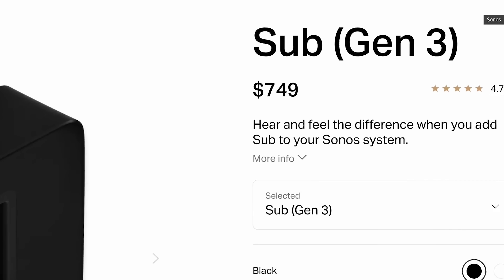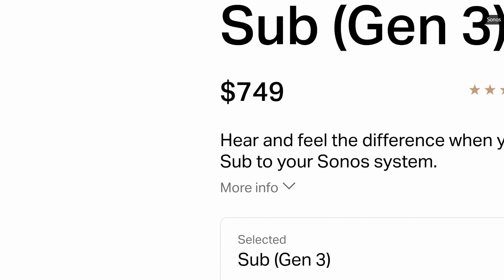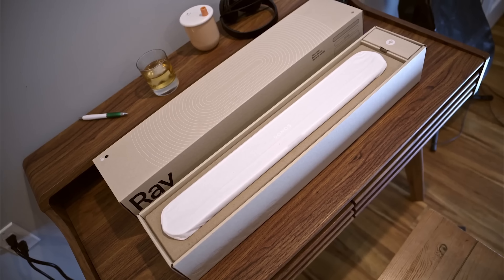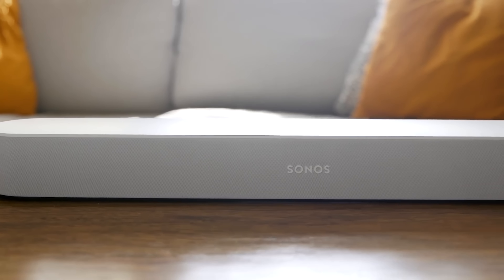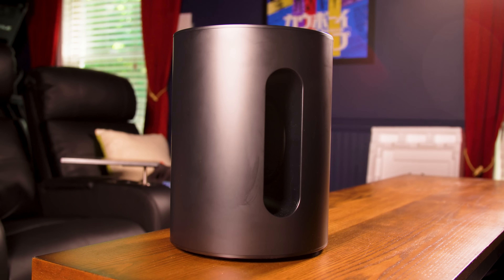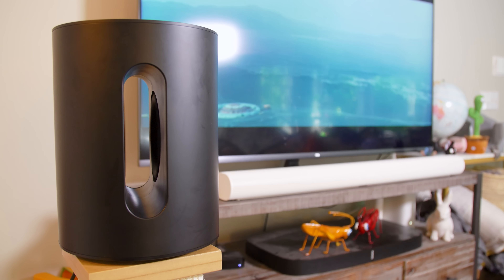It's also worth noting that the subwoofer is now $50 more expensive thanks to Sonos' recent price hikes. Basically, that left casual Sonos fans just out of luck if they wanted any sort of low-end support, and that became even more apparent over the last few years as the company started releasing more affordable soundbars like the Ray and the Beam. You probably wouldn't want to pair a $699 subwoofer with a soundbar that costs $400 or less. Simply put, the $429 Sub Mini fills a huge gap in Sonos' lineup.